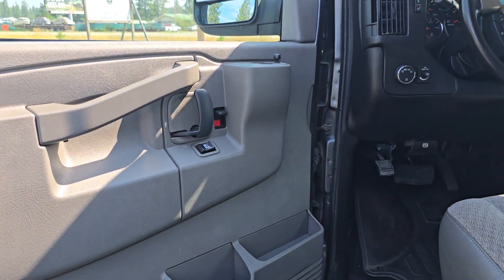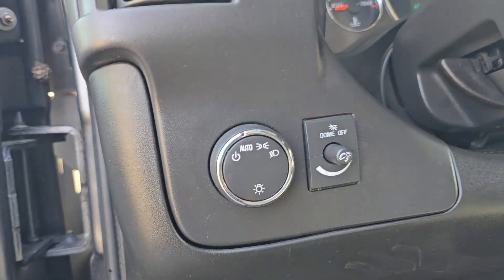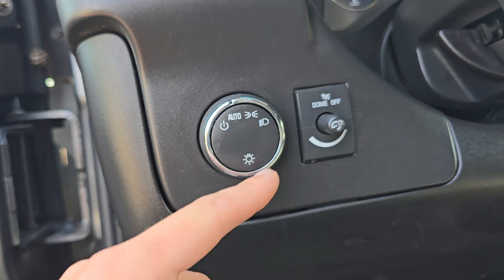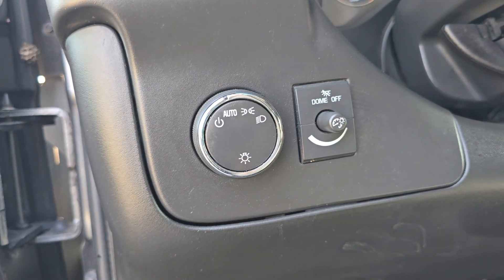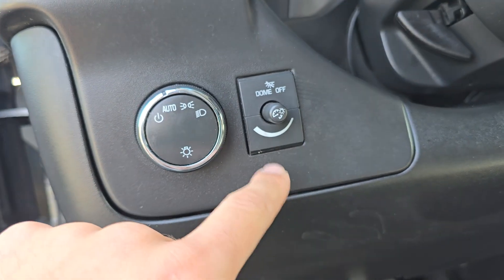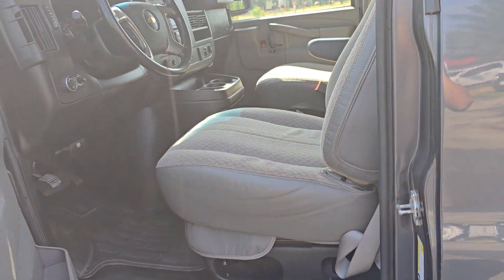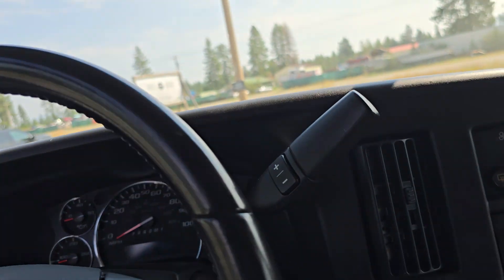Over here you've got power locks, power windows, and power mirrors. Right there you've got your headlight controls — automatic. This toggles on and off for parking, and then that toggles permanently on. You've got your dome light as well as your dimmer dial there. Manual seats — pretty standard in all these vans, pretty straightforward.